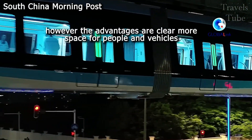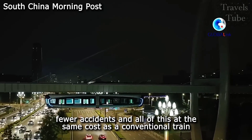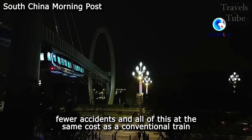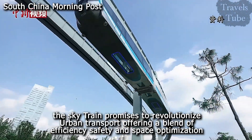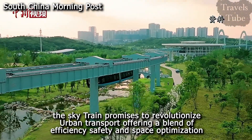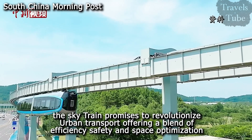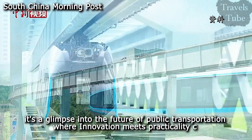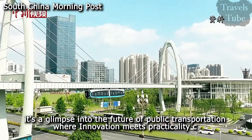However, the advantages are clear: more space for people and vehicles, fewer accidents, and all of this at the same cost as a conventional train. The SkyTrain promises to revolutionize urban transport, offering a blend of efficiency, safety, and space optimization. It's a glimpse into the future of public transportation, where innovation meets practicality.